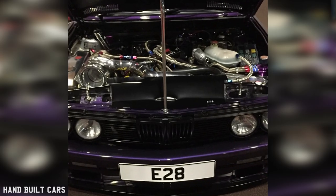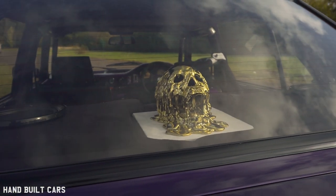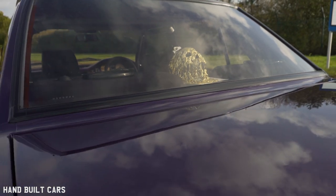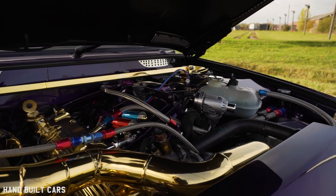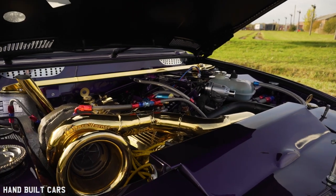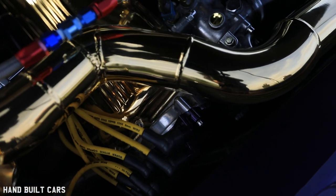Getting to the gold — when I first did the turbo engine build it had a chrome turbo. I went to a show, won a trophy with the chrome turbo at Ultimate Stance. The Sunday I got back I thought I need to do something extra, so I contacted a friend Rob Mitchell who does gold plating and artwork. I asked him if he could do 24k gold plating on the turbo, as he does a lot of 24k gold plating on Harley Davidsons and other customers' work.